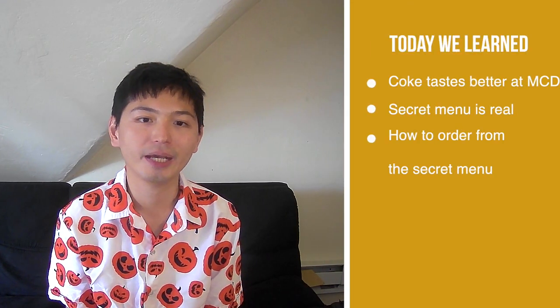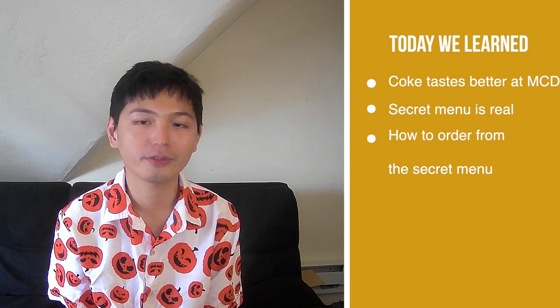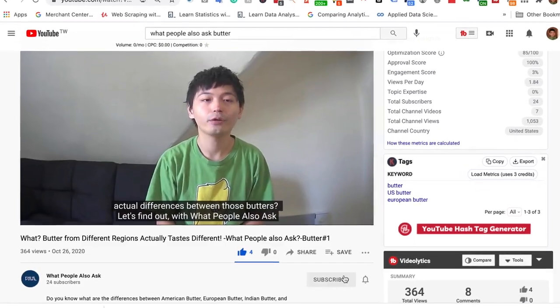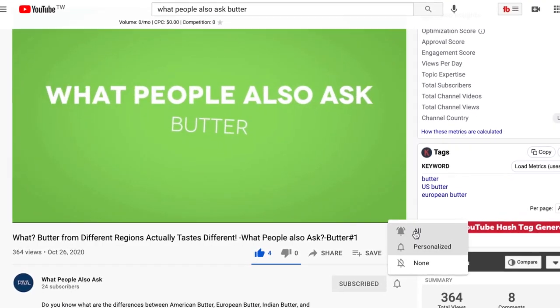Today we learned that Coke actually tastes better at McDonald's and the reason behind it, and that the secret menu at McDonald's is real and how to order from it. If you made it to the end of the video, chances are you enjoy learning what people also ask on Google. I'll do the reading for you and upload a video compiling fun PAAs once a week. All you have to do is hit the subscribe button and the bell icon so you won't miss any PAA report. Bye!